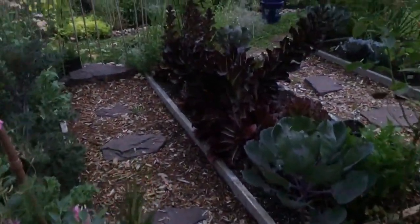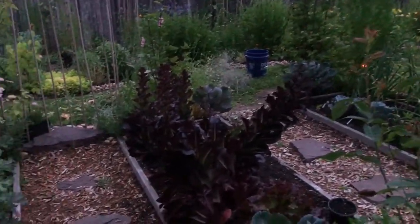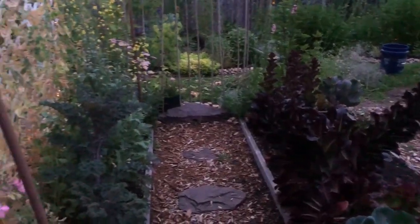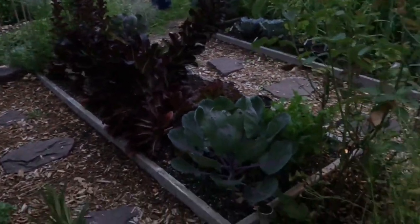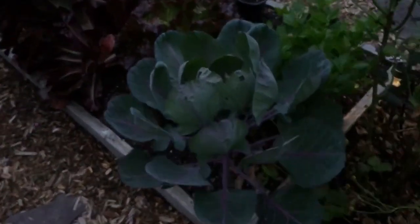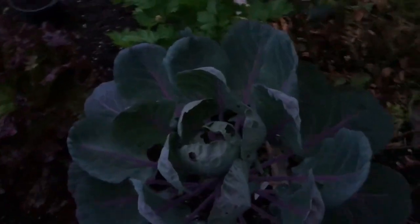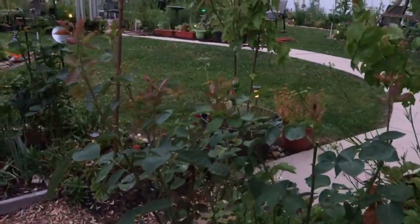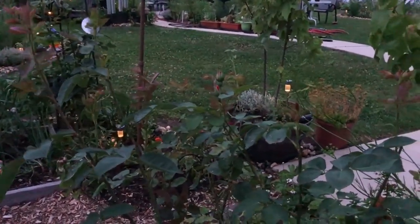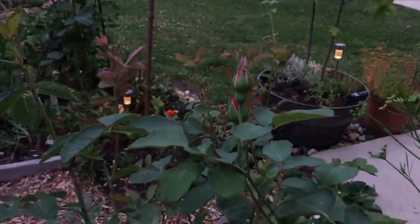Coming down here — we just had a lot of rain and it damaged my lettuces. I was going to let that all flower because it's going to make a gorgeous flowering plant, but the wind and the rain damaged it. And right here, look at this plant — that's purple Brussels sprouts. It's gorgeous and it's huge. Then I have another rose bush here. It bloomed once and now it's blooming again — it's got buds on it again.